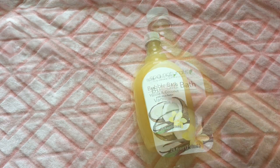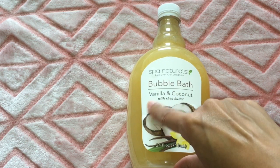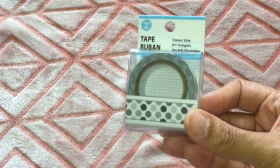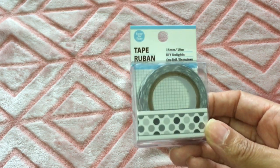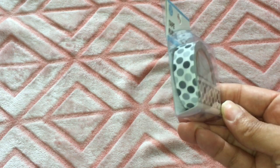I ran out of bubble bath, so I picked up this one — it's by Spa Naturals, vanilla and coconut bubble bath. I also found a washi tape, just a gray polka dot one that kind of reminds me of an elephant print or something.